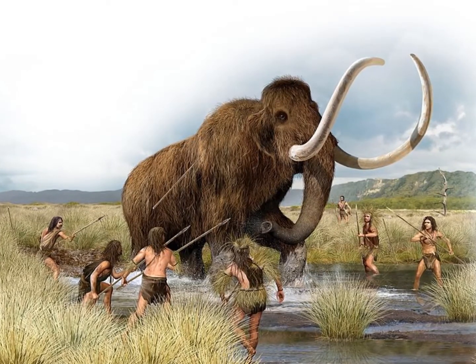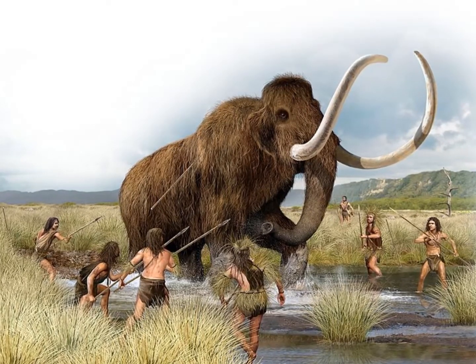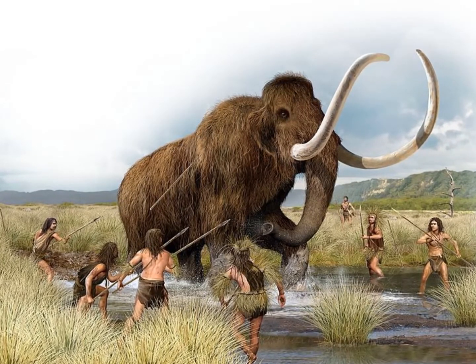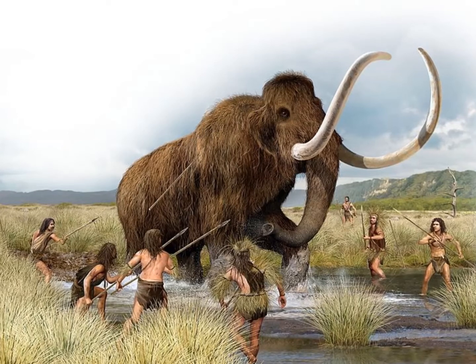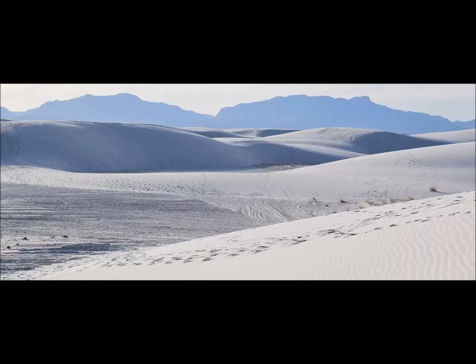The findings match up with analysis carried out the previous year by the same team of researchers, but with much more detail this time. In this case, greater depth has been revealed, providing more clues about the underlying sediment and how the ancient creatures were walking.